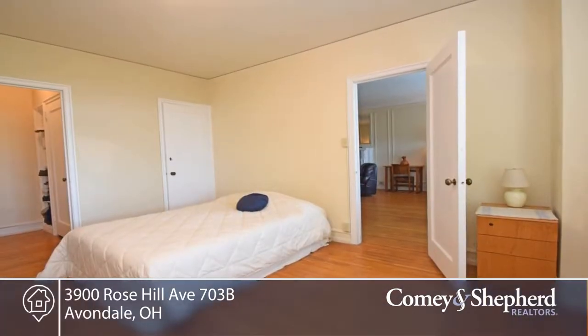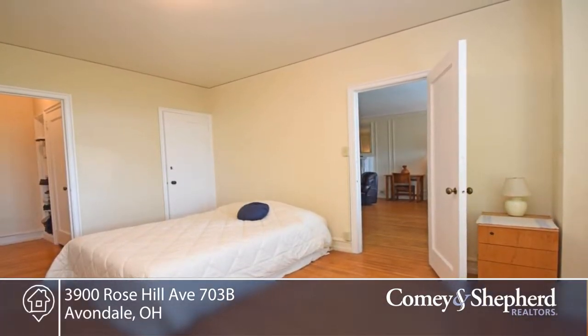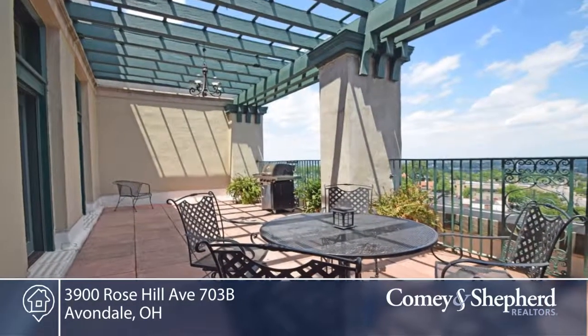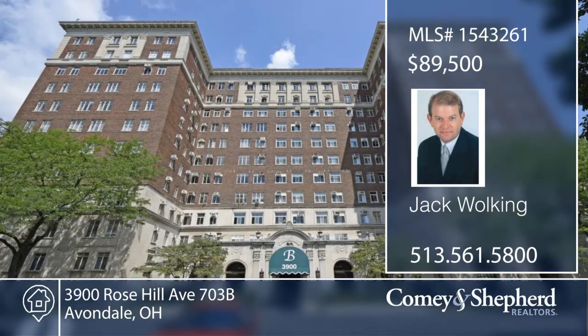Experience the elegance and character of the Belvedere. There's 24-hour door staff and valet parking. A butler's pantry outside the kitchen that measures 9 by 9. Phone Jack today for your tour of this two bedroom, one bath.